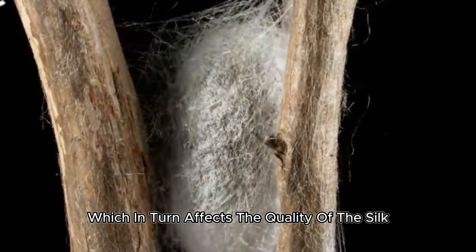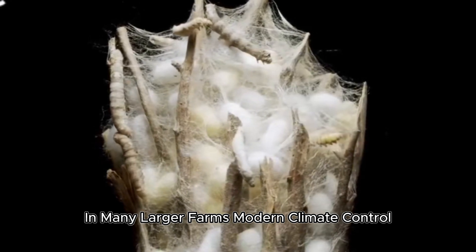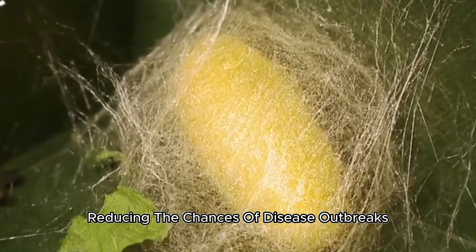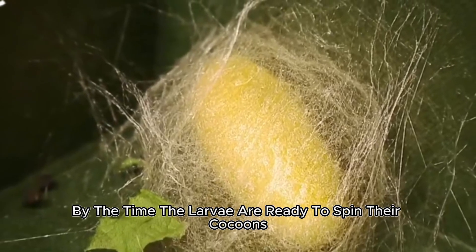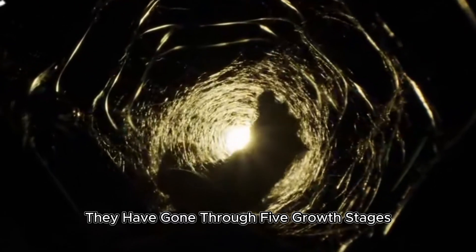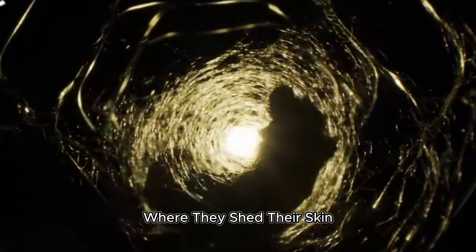In many larger farms, modern climate control systems are used to monitor and regulate these conditions, reducing the chances of disease outbreaks or stress in the silkworms. By the time the larvae are ready to spin their cocoons, they have gone through five growth stages, or instars, each marked by molting where they shed their skin. This remarkable growth phase is the foundation for the silk they will soon produce.